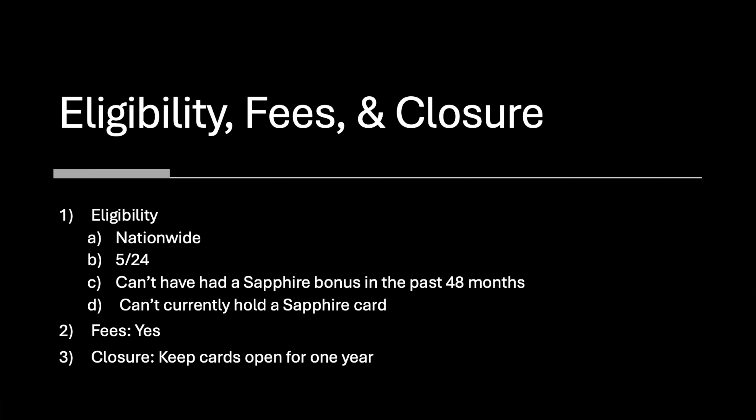I think the way to go is in branch — just make an appointment. If you want the Sapphire Reserve, it doesn't really matter, but I would still push for the Sapphire Preferred because it's the higher dollar amount and the cheaper annual fee. As far as eligibility, these offers are nationwide. Remember, Chase 5/24 is in effect, of course.